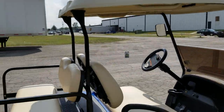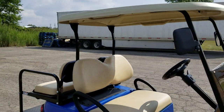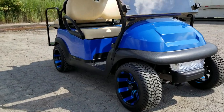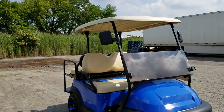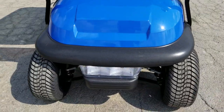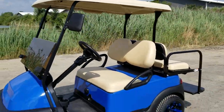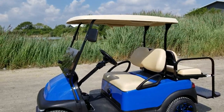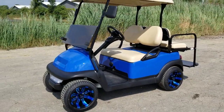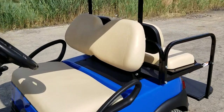We can nationwide ship golf carts all across the entire USA. Visit SaferWholesale.com or call 866-606-3991. View our entire line at SaferWholesale.com/golf-carts. We can also make them any color you like — red, black, blue, green, pink — you name it.